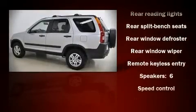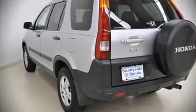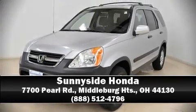This vehicle also arrives with a Carfax history report, providing you peace of mind with detailed information. We'd love to show you this vehicle in person. Call to schedule a test drive today. We'll see you next time.